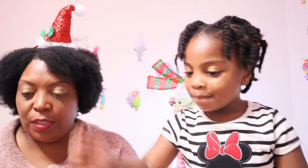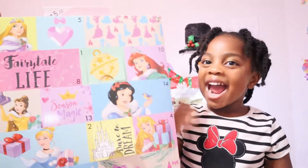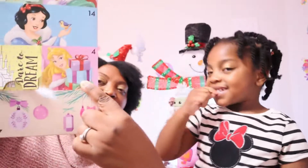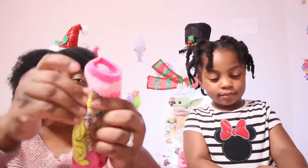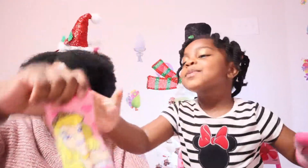Now we do Zoëlle's princess sock calendar — she has the princesses. Can you find number 4? Number 4 is Aurora. That's Aurora! Let me show everyone — oh these are cute! It's Aurora and you can put it on your hands. Zoëlle has her other one on her hands too — that is beautiful!